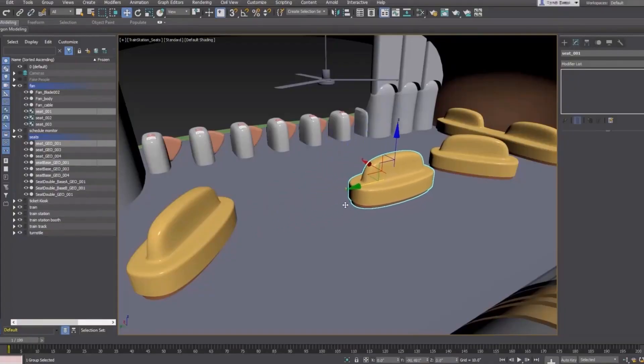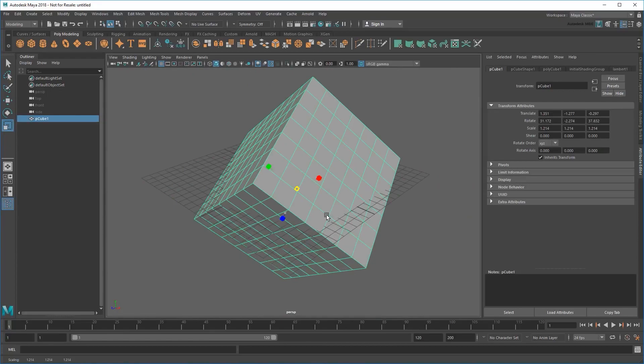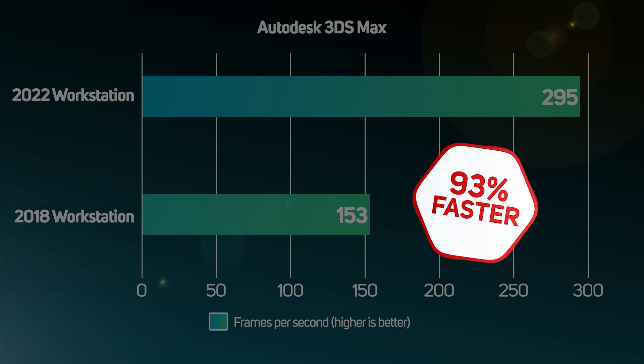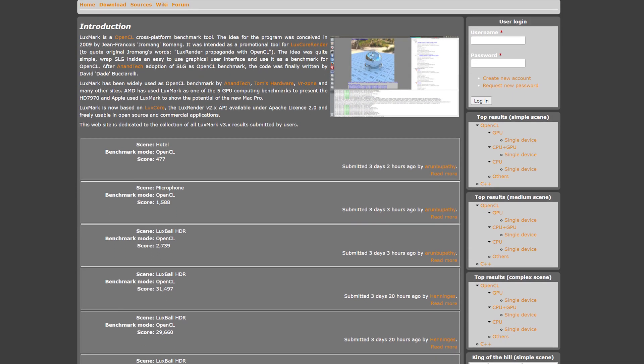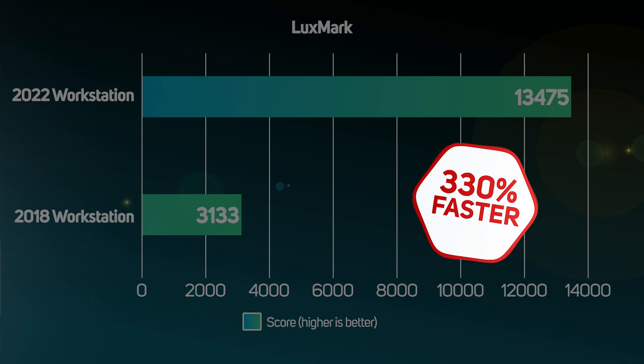We used two popular Autodesk applications — 3DS Max and Maya — to show the speed-up in performance on the latest workstation, and the results were outstanding. There was a massive 93% increase in frame rates in 3DS Max, and the speed increase in Maya was even more impressive — a staggering 104% increase. We also tested rendering speed using LuxMark, another popular benchmark tool, and found an incredible 330% speed-up. That means if your current renders are taking an hour, they'd complete in just 18 minutes on the new workstation.